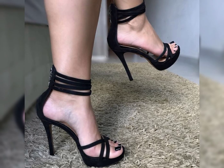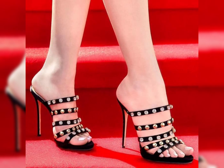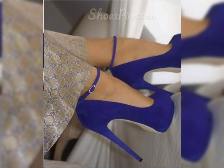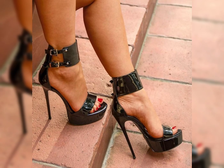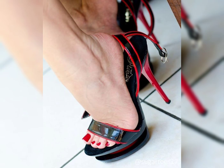Friends, if you want to buy this beautiful collection of shoes for ladies and girls, I will tell you the best website from where you can buy these beautiful collections of shoes. But before telling you the best websites, please subscribe to my YouTube channel, The Fashion World, and press the bell icon so you will get all notifications of my latest videos.